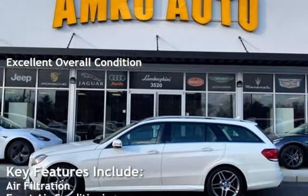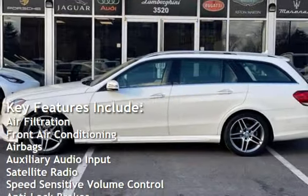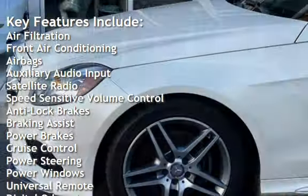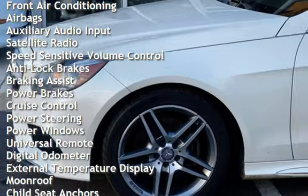Key features include air filtration, front air conditioning, airbags, auxiliary audio input, satellite radio, speed-sensitive volume control, and anti-lock brakes.